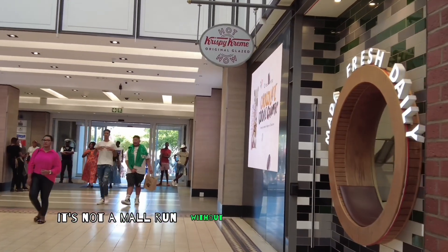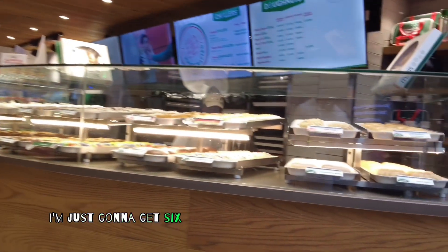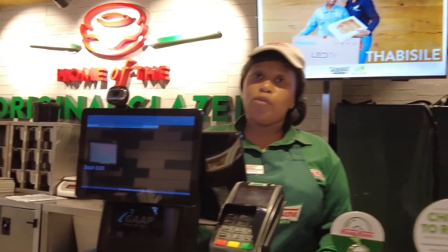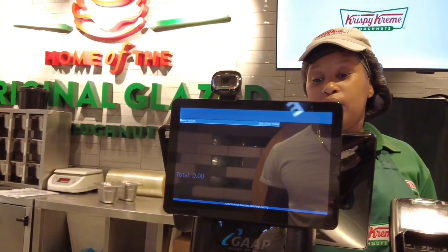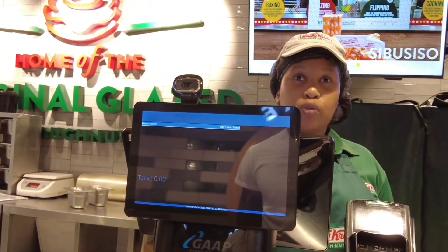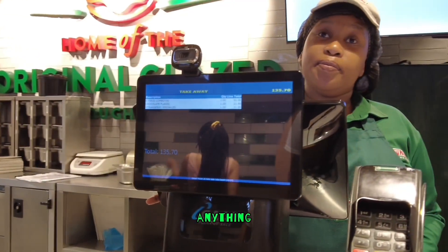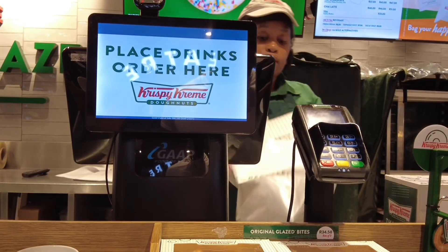Y'all know it's not a mall run without stopping by Krispy Kreme. I'm just gonna get six — I ain't trying to do too much. Can I get six original? Two sticks and then two separate.